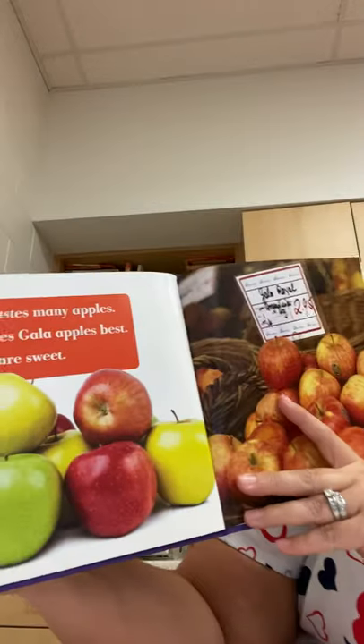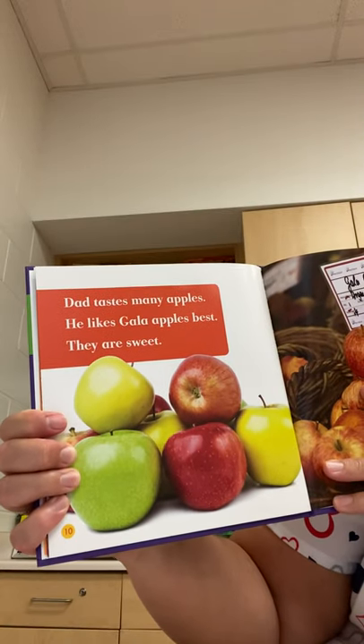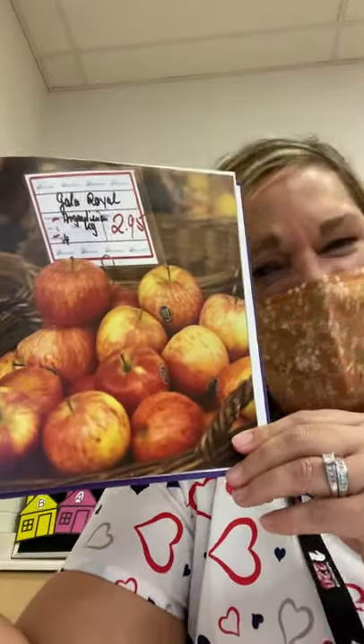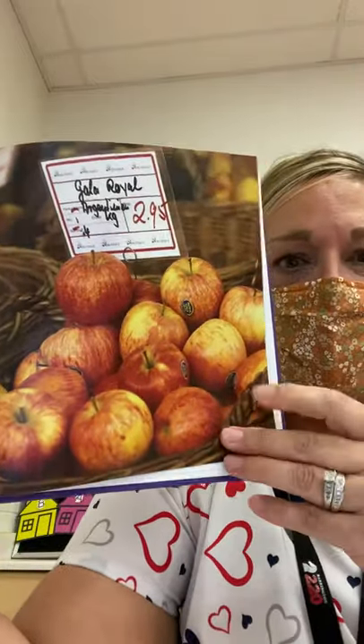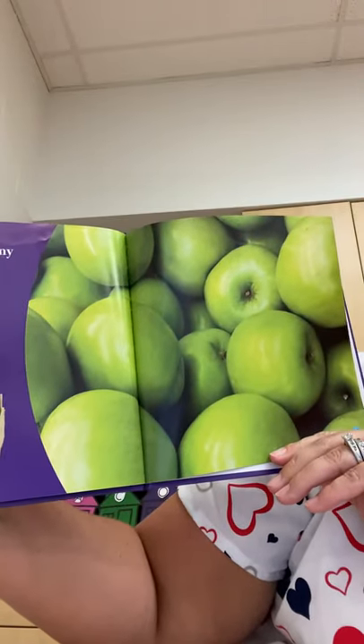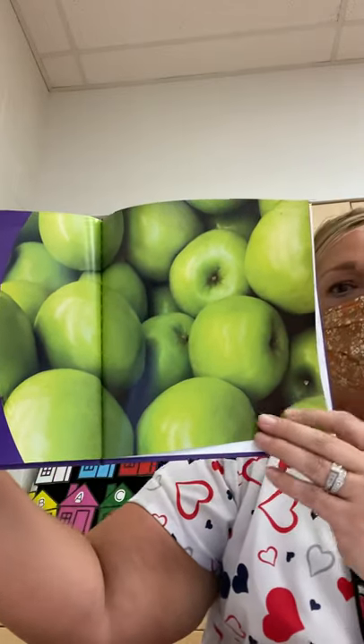Dad tastes many apples. He likes Gala apples best — they are sweet. Gala is just another name of an apple. Mom buys Granny Smiths. They are big and green and she buys two bags.